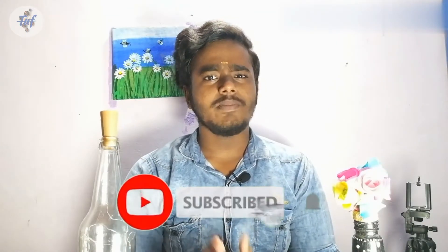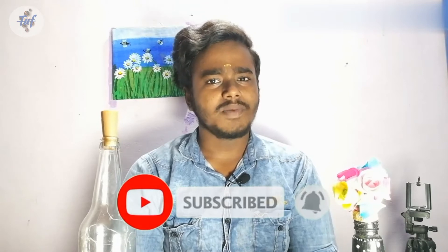If you are watching this channel, please subscribe and click the bell icon. Click the bell icon on the notification button so you don't miss any updates. That's why I will show you the video.